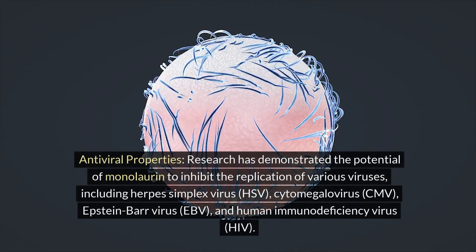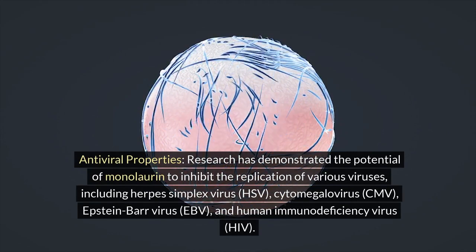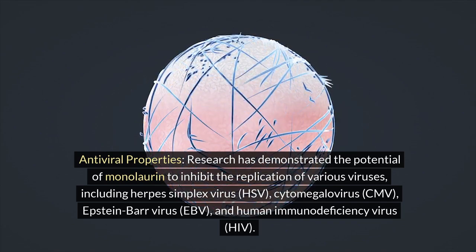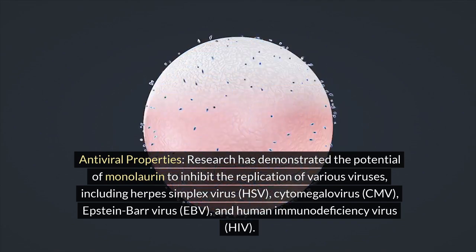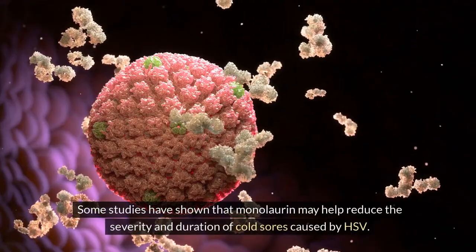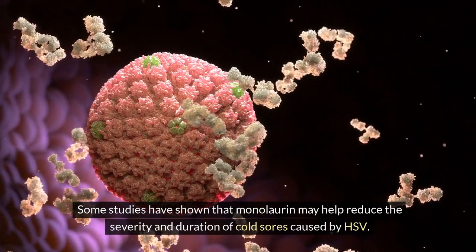Antiviral properties: research has demonstrated the potential of monolaurin to inhibit the replication of various viruses, including herpes simplex virus (HSV), cytomegalovirus (CMV), Epstein-Barr virus (EBV), and human immunodeficiency virus (HIV). Some studies have shown that monolaurin may help reduce the severity and duration of cold sores caused by HSV.